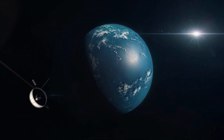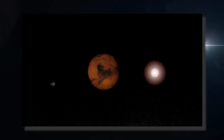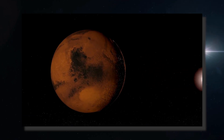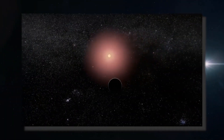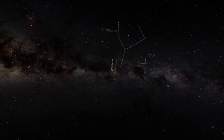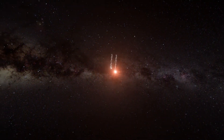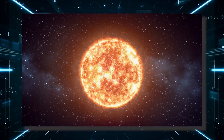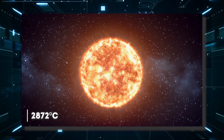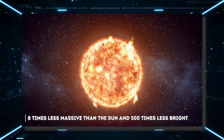What is an exoplanet? An exoplanet is a planet that orbits a star other than the Sun and therefore does not belong to the solar system. Of all the exoplanets known so far, none arouses as much interest as Proxima b. The star orbiting this exoplanet is Proxima Centauri, a very cold red dwarf with a surface temperature of 2,872 degrees Celsius, 8 times less massive than the Sun and 500 times less bright.